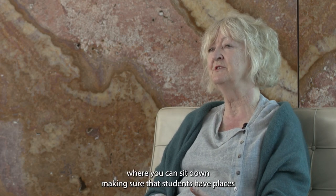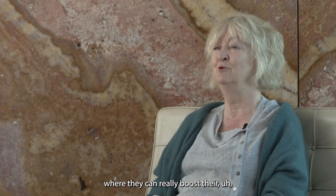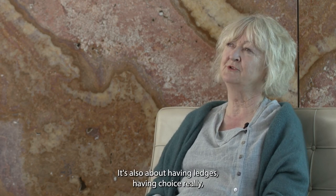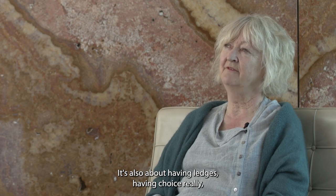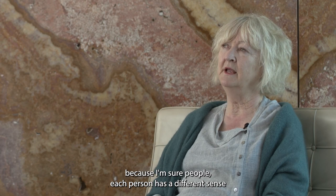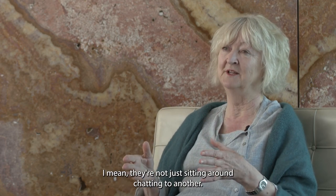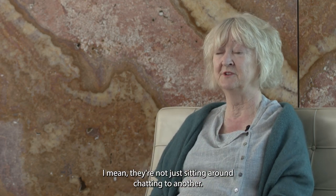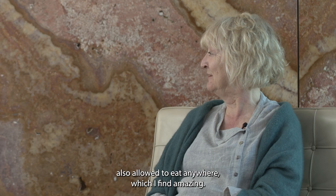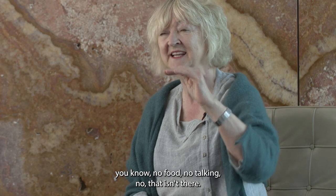Louis Kahn makes the point that the most interesting seminar room in a building is the café. There's a café on the street level and a café on the upper level — places where people of different timetables can meet and rendezvous, have conversations. It's intermediate spaces, spaces with benches where you can sit down, making sure students have places where they can reboot their phones or laptops. It's about having ledges, having choice. Each person has a different sense of where they absorb knowledge. They're not just sitting around chatting — they're serious.